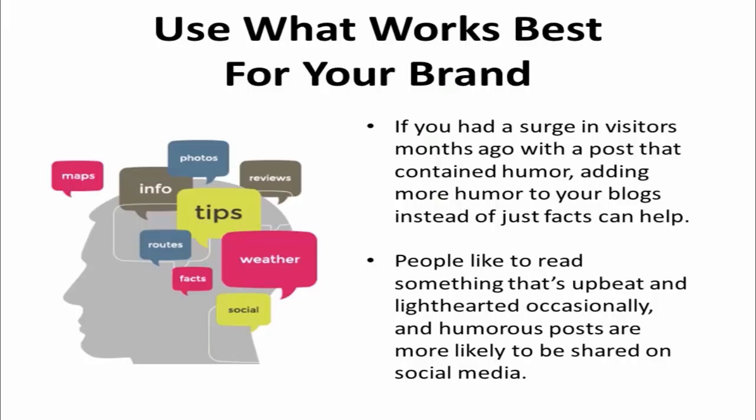The best thing that you can do for your company's blog is to use what works best for your brand. If you had a surge in visitors months ago with a post that contained humor, adding more humor to your blogs instead of just facts can help. People like to read something that's upbeat and lighthearted occasionally, and humorous posts are more likely to be shared on social media.